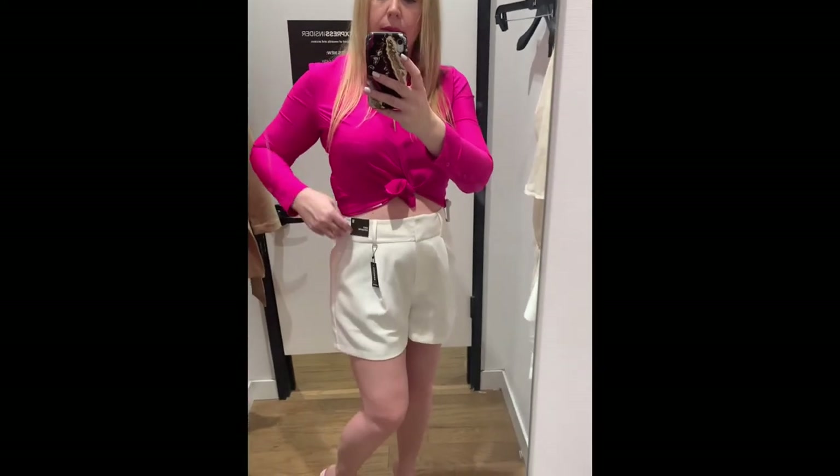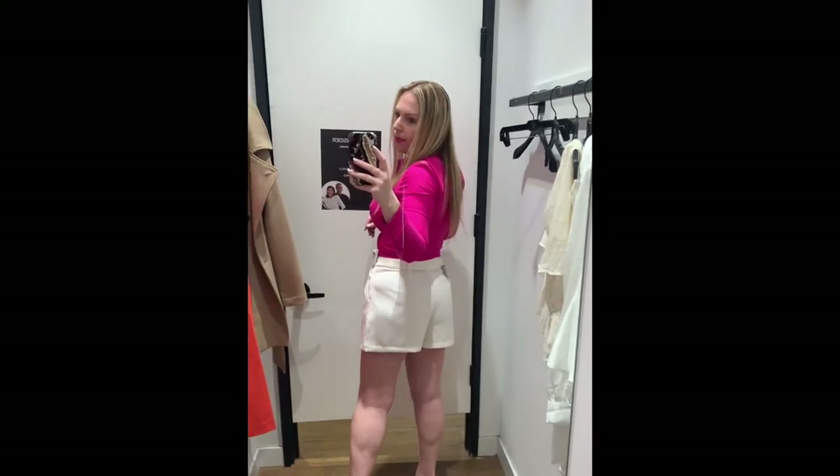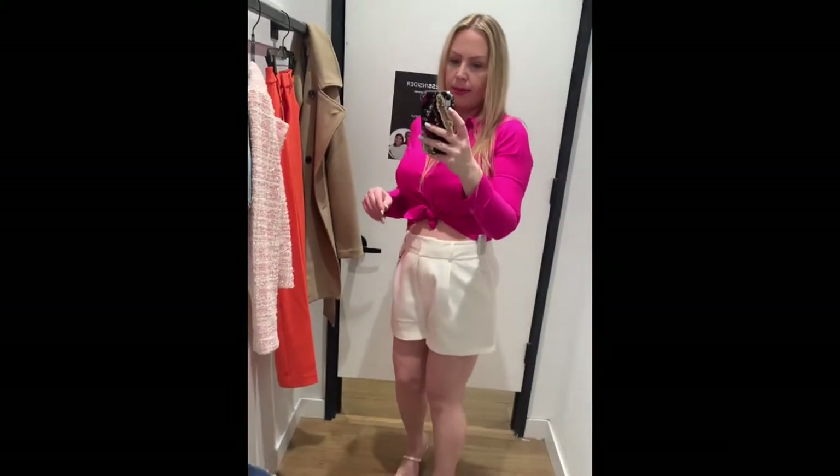Next up are these shorts — they also have this really annoying front detail — but I really like the top.